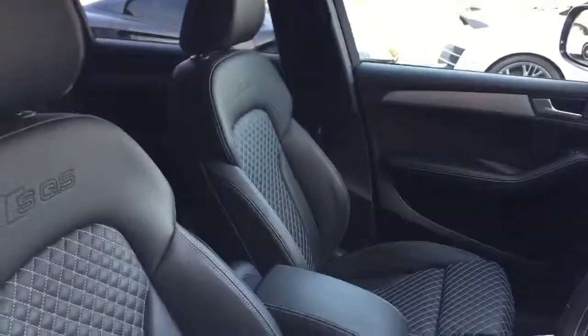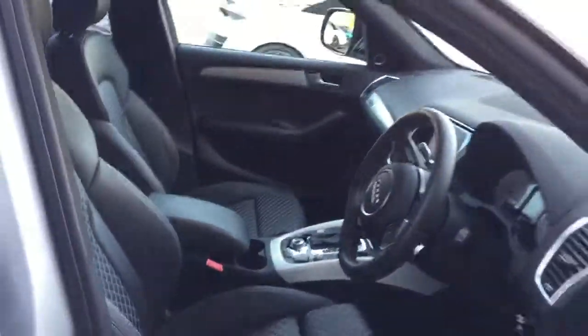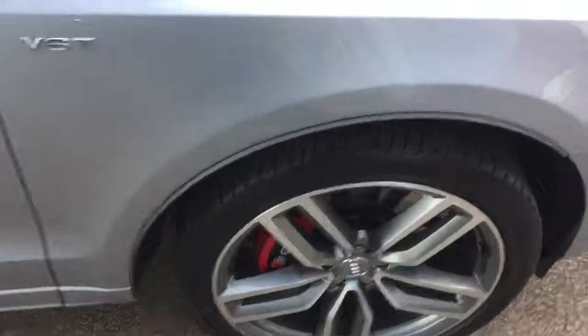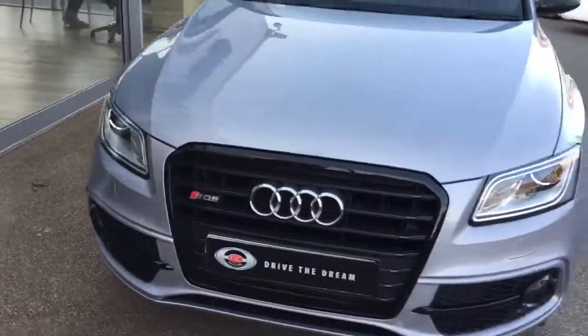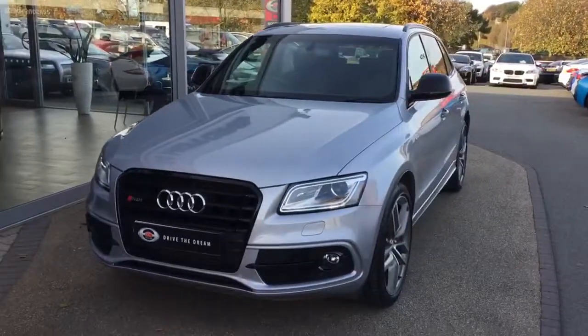It is really nice inside this Audi SQ5. I hope you've enjoyed the walk around of the car, and we look forward to hearing back from you very soon. Thank you very much.